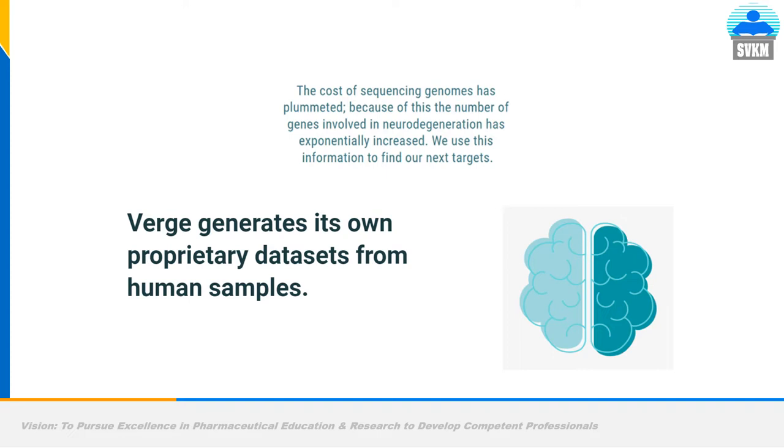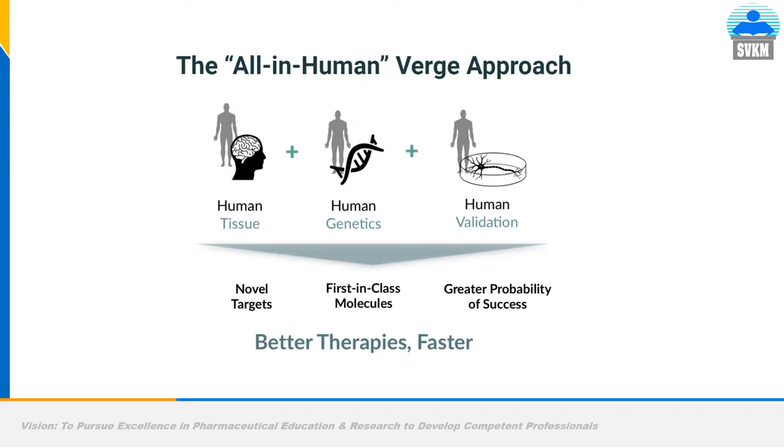The cost of sequencing genomes has plummeted, causing the number of genes identified as involved in neurodegeneration to exponentially increase. Verge Genomics used this information to find new targets. They generate their own proprietary database from human samples — collecting blood samples from healthy volunteers and patients — and compare at the molecular level through blood testing, genetics, and biomarkers to validate findings.